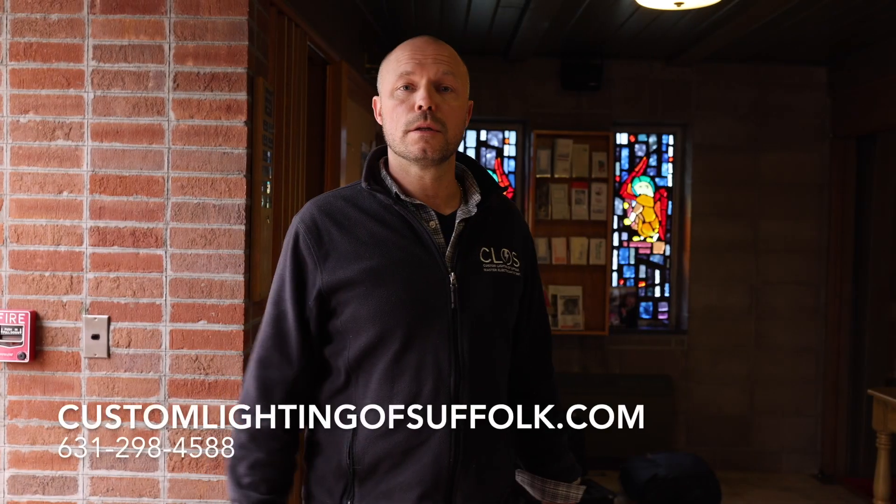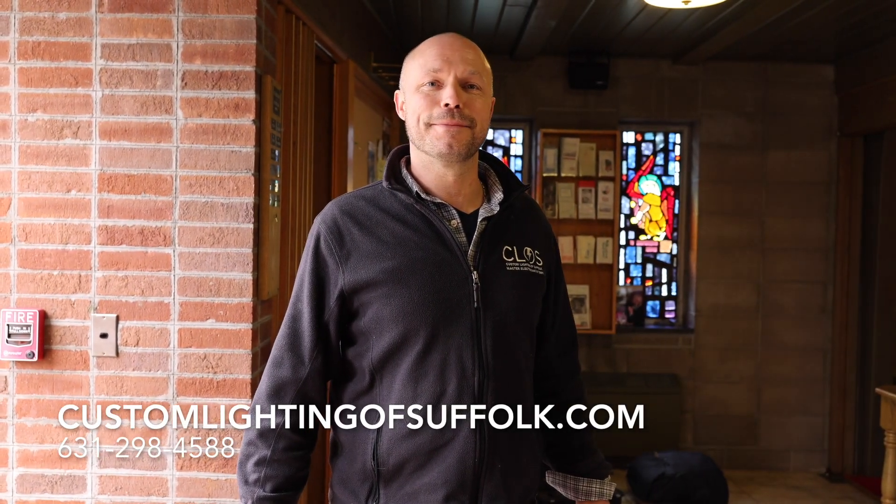All right, so Ben Dorosky, Custom Lighting of Suffolk — or CLOS Electric, as you may see the vans around town — here at St. Peter's Lutheran Church in Greenport for a lighting upgrade on their overall system. Check us out at customlightingofsuffolk.com.